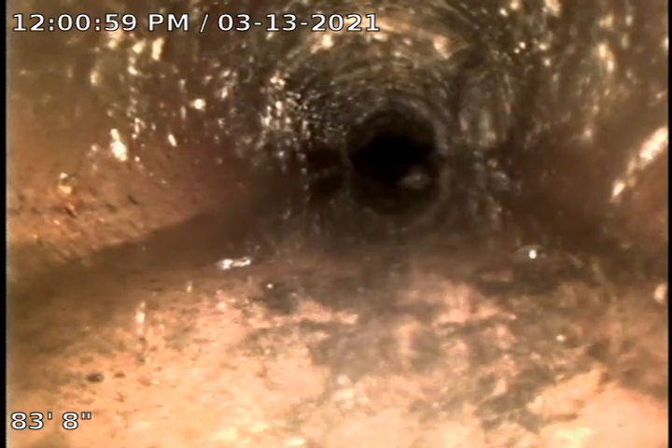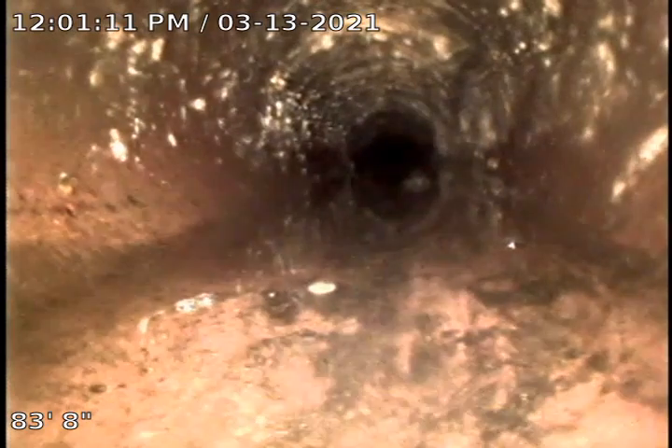Hello, this is Cody with Bull Ridge Plumbing. I am here at 2843 Deming doing a re-inspect after a sewer clear here in the crawl space. We are in a 4-inch clay tile line. I just had the customers flush the toilet a couple times.